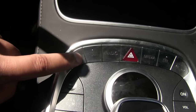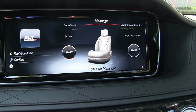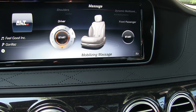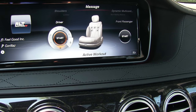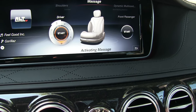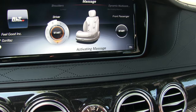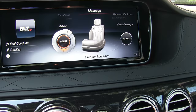This is the massaging seat function. You press that and your massager comes on with lots of settings: Classic Massage, Mobilizing Massage, Active Workout — do any of you want to get an active workout while driving to work? — Hot Relaxing Massage on just your shoulders, or a Hot Relaxing Massage on your back. This is luxury, folks. I don't care what you drive — this is luxury.